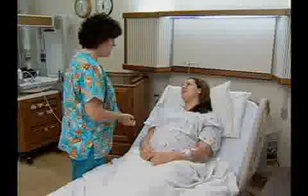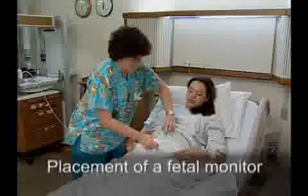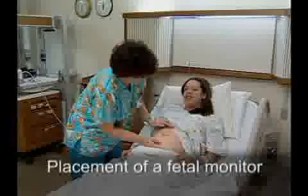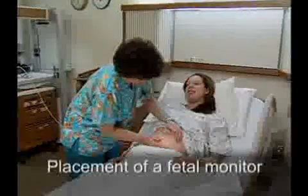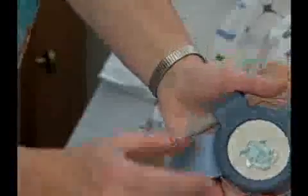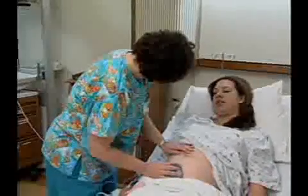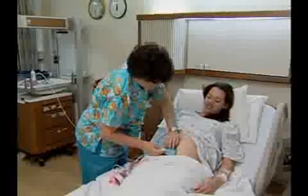Once the patient arrives in the labor and delivery department and has changed into a patient gown, external fetal monitoring transducers are placed on her abdomen. When placing a fetal monitor, the nurse first locates the fetal back by palpating the mother's abdomen. The fetal back is a smooth, continuous surface, usually to one side of the abdomen. The nurse places a small amount of ultrasound gel on the ultrasonic transducer and positions it over the fetal back, where the fetal heart rate will be heard most clearly. The transducer is held firmly in place by a soft belt around the abdomen.